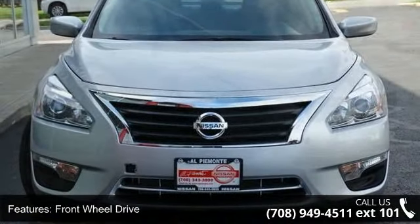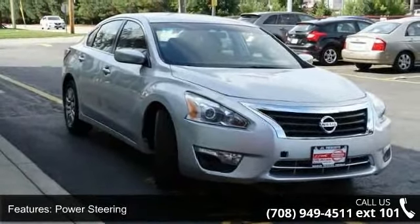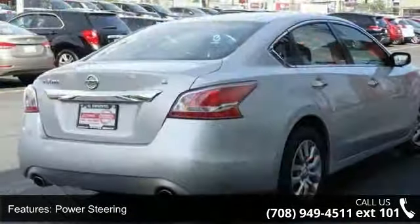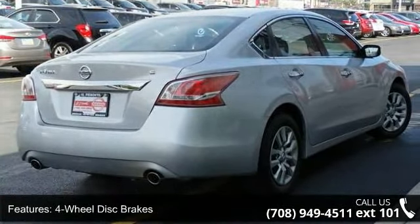Enjoy these notable features: keyless start, front wheel drive, power steering, 4 wheel disc brakes, MP3 player, auxiliary audio input, Bluetooth connection, and bucket seats.